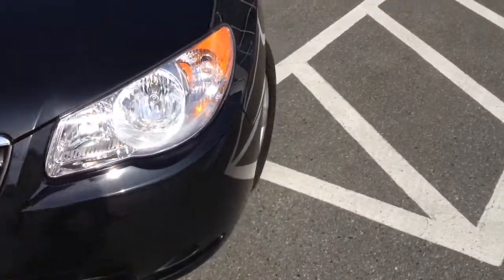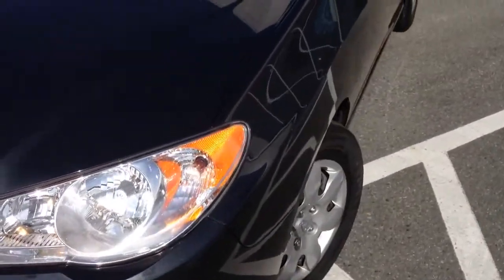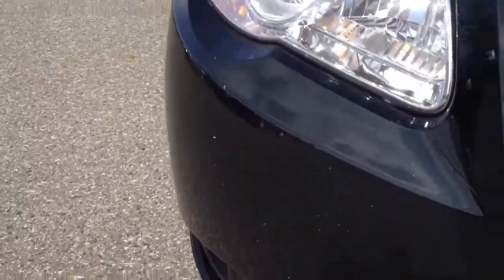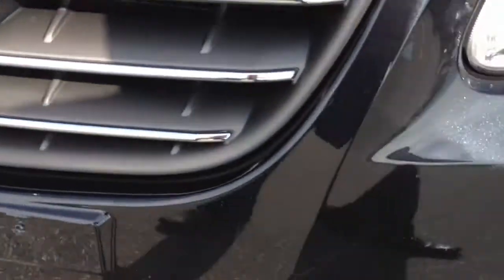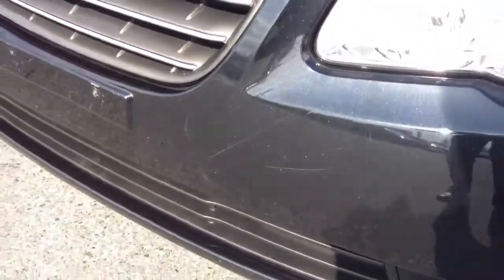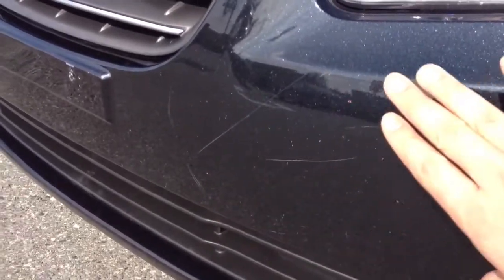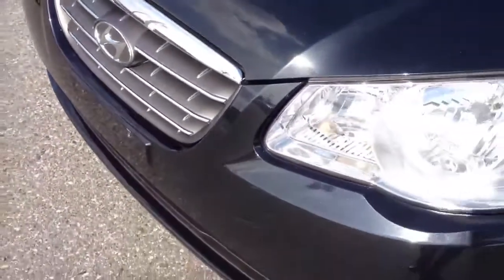I'm going to point out and show you a few of the items I notice. There are a few rock chips on the hood which we're going to have touched up. Even though they're touched up, they're never going to be exactly perfect, but painting the hood doesn't make sense at this point. There are also a few rock chips on the bumper, and some scratches here that won't come out. If that's a concern for you, we can look at having the bumper painted.